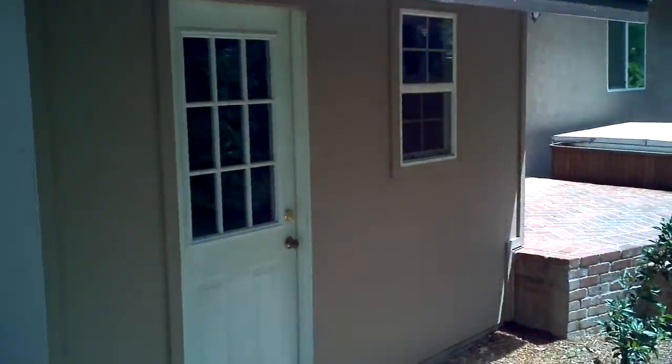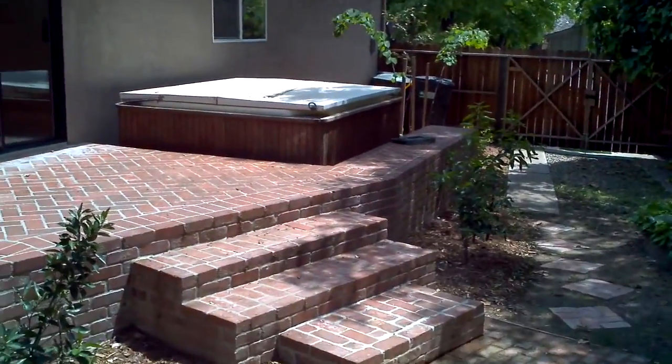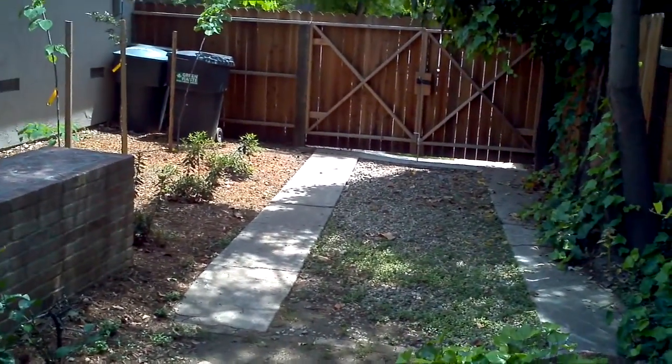A little gardening house here. Exiting over to the little private brick patio into the hot tub. And here is the nice gated RV access.